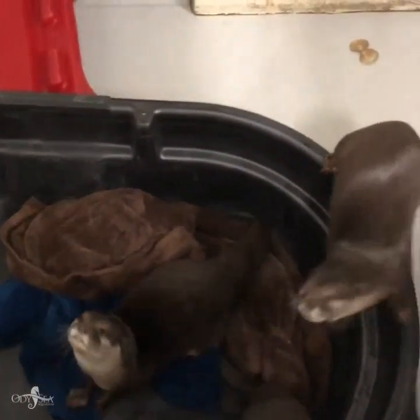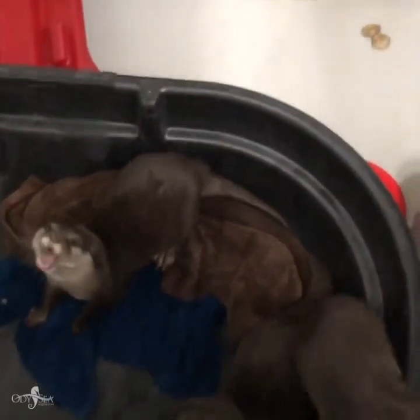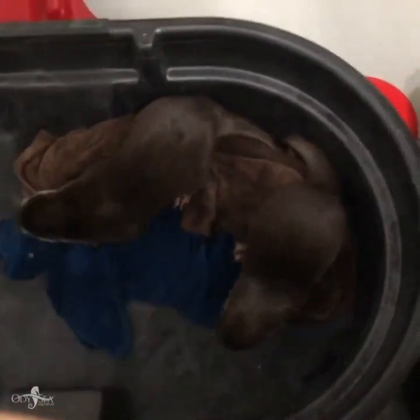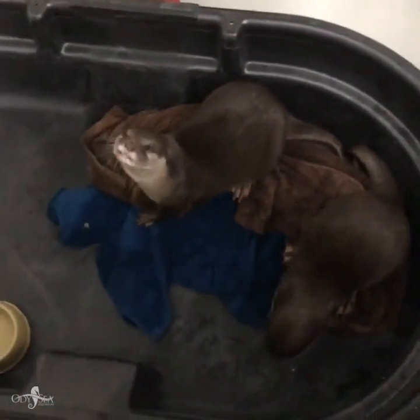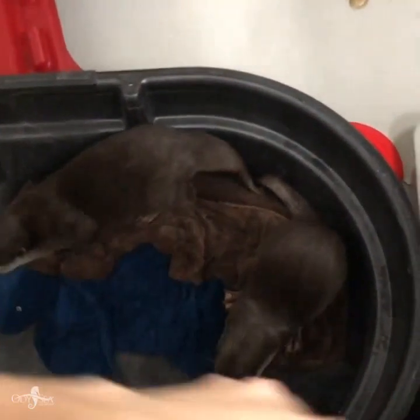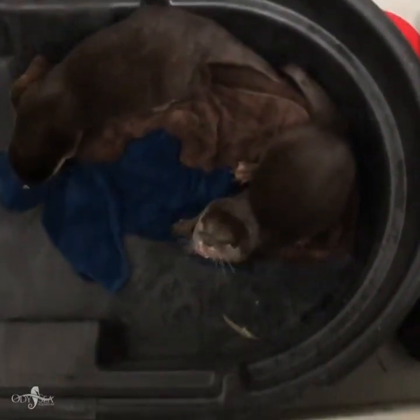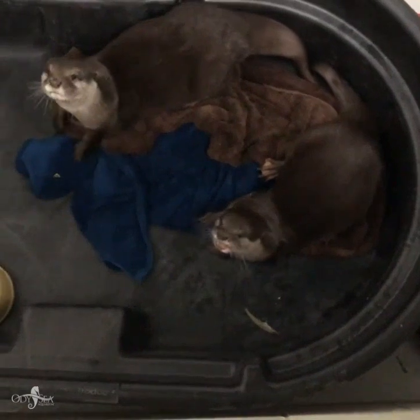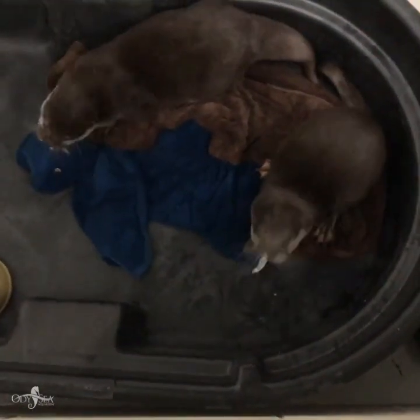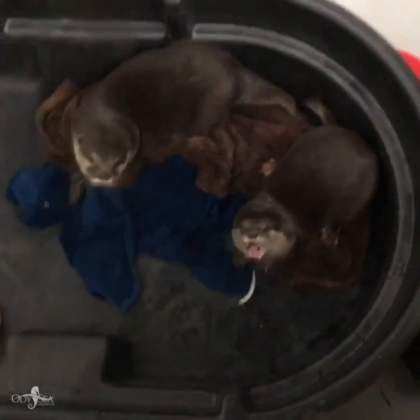We are here with peanut, pepper, and gizmo — three of our Asian small clawed river otters. They're pretty noisy eaters, and in the wild they need to make sure they can find all of those different food sources on their own. They eat a lot of different types of freshwater fish, as well as some different rodents.